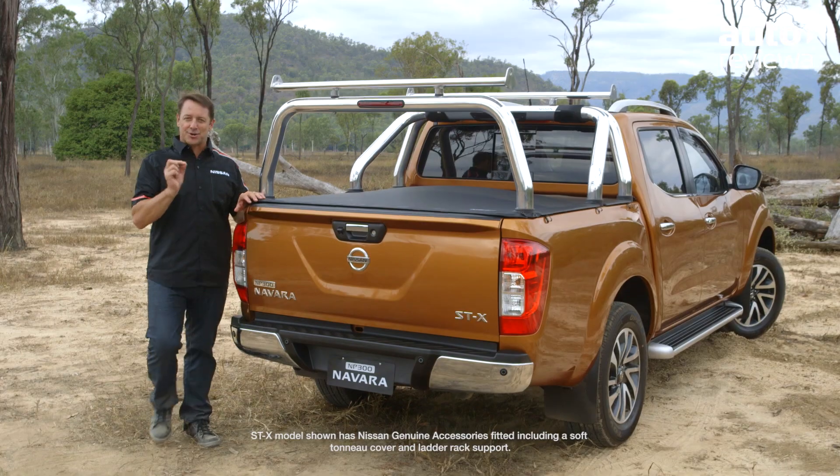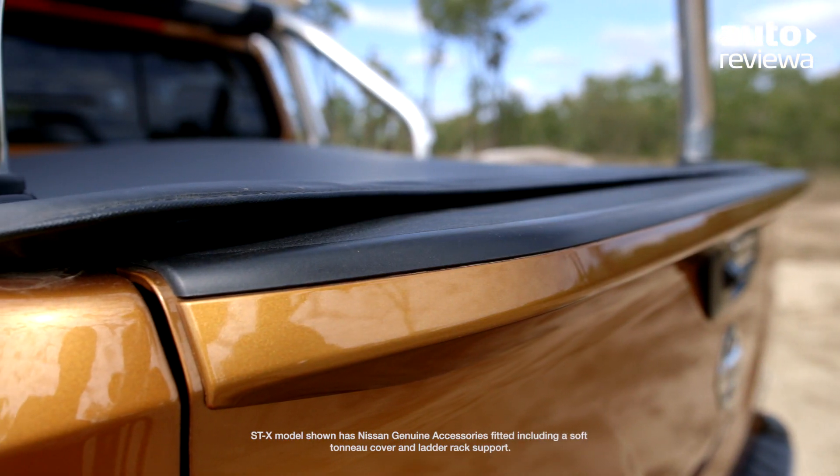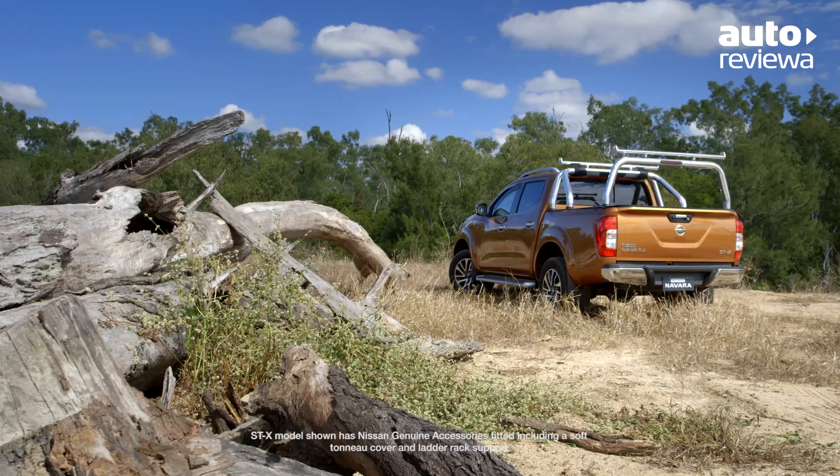At the rear, the STX model features a chrome rear bumper, polished chrome sports bar and tub liner. Rear parking sensors and a reversing camera also come standard.